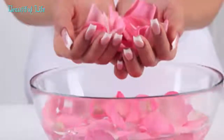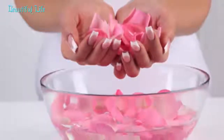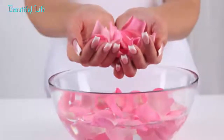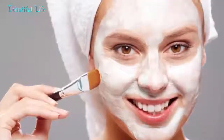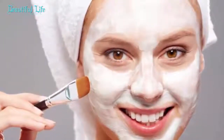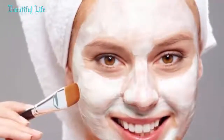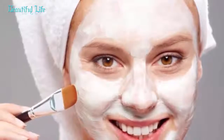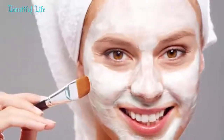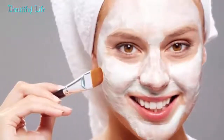Remedy 4: Papaya and honey wrinkle-smoothing natural massage cream. This is a fast-firming and smoothing homemade facial massage cream for diminishing the appearance of age spots and fine lines. Papaya is a powerhouse of vitamin C and antioxidants that help strengthen sagging skin and fight the signs of skin aging. Honey is a natural humectant that helps replenish skin with moisture, and its essential enzymes, antioxidants, and flavonoids make it a great anti-aging skin care ingredient.